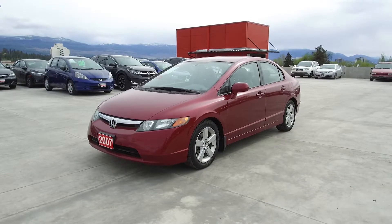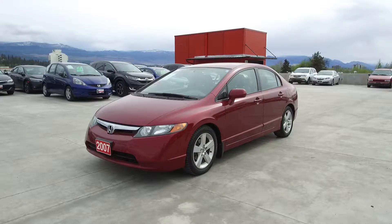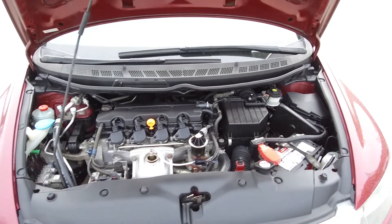Hi, my name is Chris from Harmony Honda and today we're taking a look at a pre-owned 2007 Honda Civic sedan. Under the hood we have a 1.8 litre single overhead cam 16 valve straight four-cylinder engine.